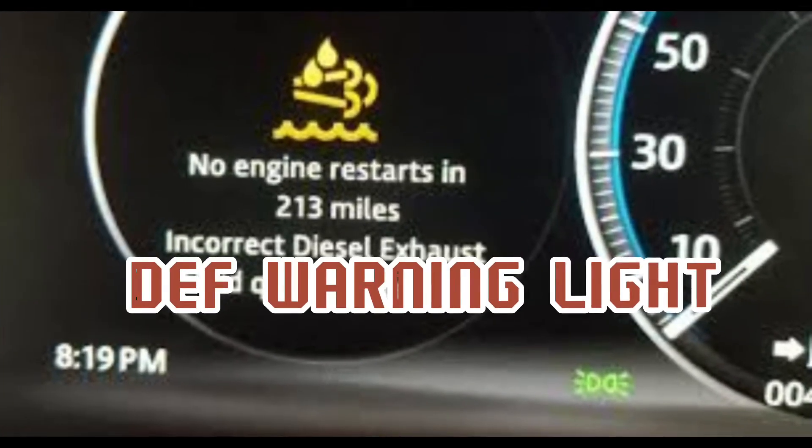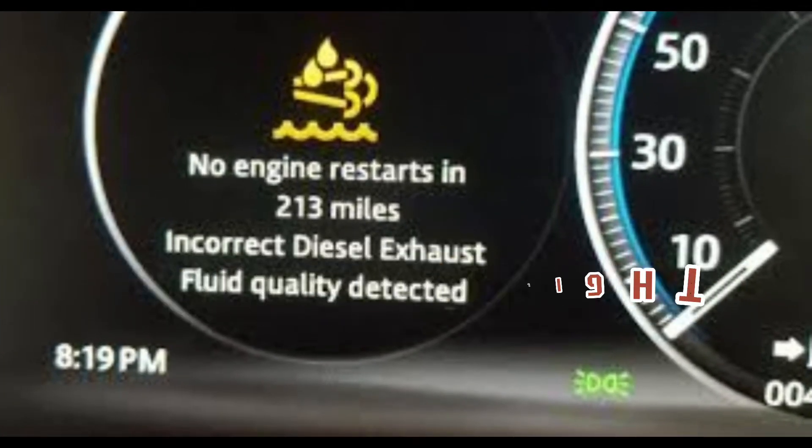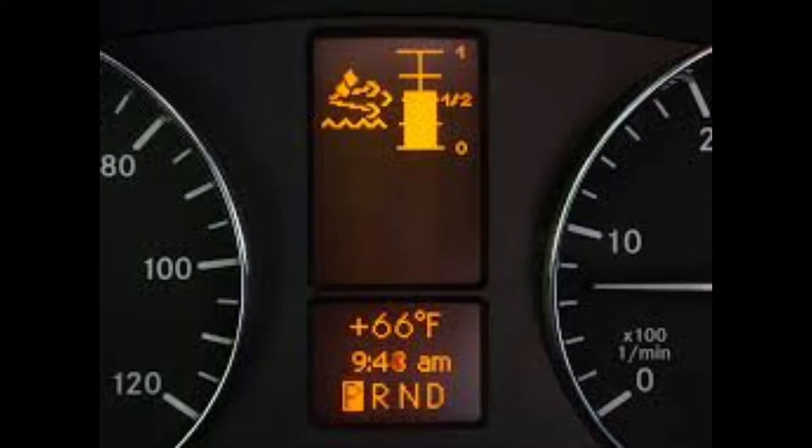DEF, also known as diesel exhaust fluid, allows you to drive a vehicle with a diesel engine with limited emissions. DEF helps break down toxic oxides of nitrogen (NOx) from engine exhaust. This liquid makes exhaust gases cleaner and safer for human health.